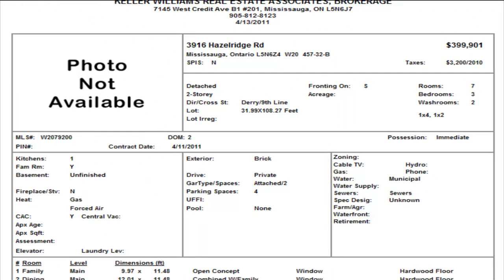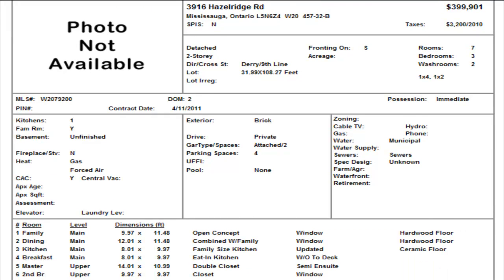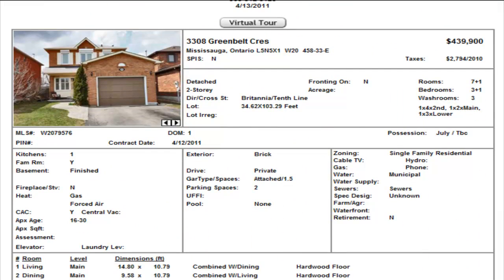Hazel Ridge is another detached on the western side of Lisgar, right at Derry and 9th Line — as far west as you can go. Three bedrooms, one and a half washrooms, $399,901, unfinished basement. Take note that there's really just one semi-ensuite upstairs in the master. $399,901, no internal pictures as yet.